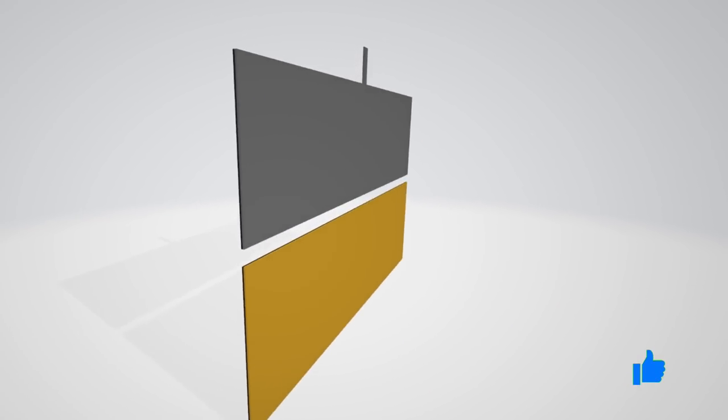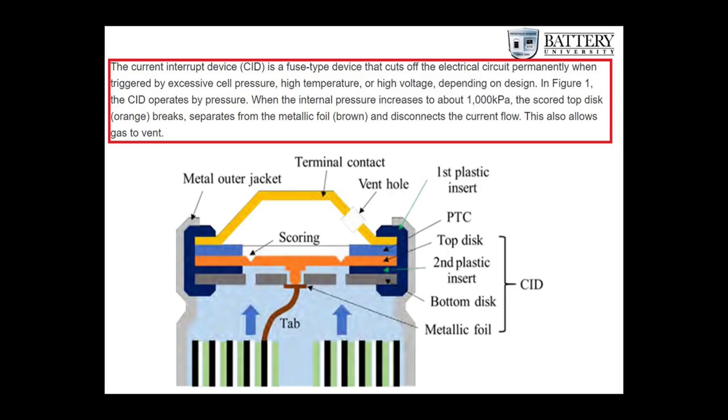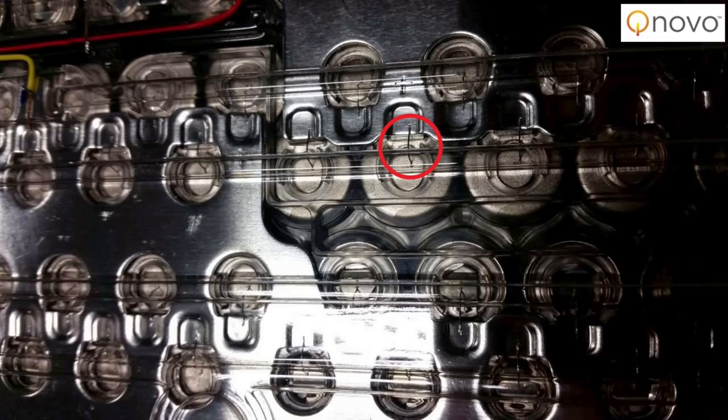Several people have noted that the tab on the cap is part of a fuse-type safety mechanism called the current interrupt device, and therefore couldn't be removed. My view is that this could be engineered around in several ways, the first of which is the external fusing in each cell that Tesla has designed into their battery packs. Either way, if Tesla couldn't engineer around this, even one end with a tabless design would have significant impacts on the physics of the battery cell.